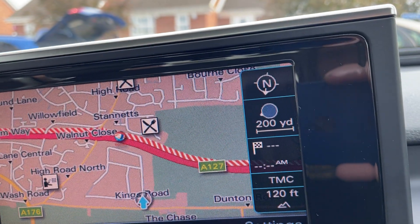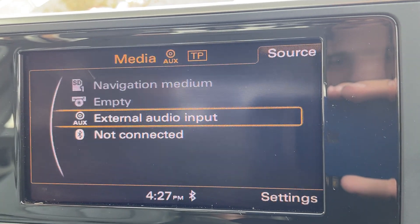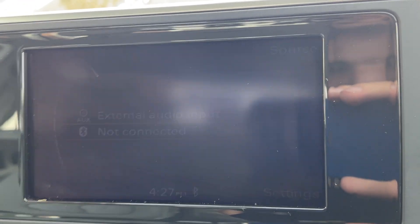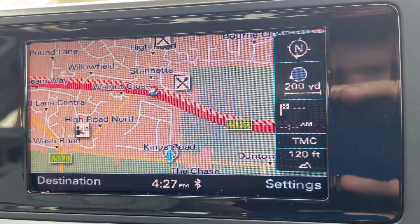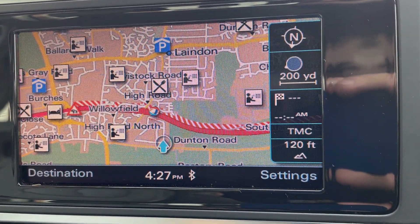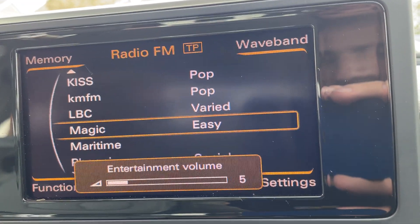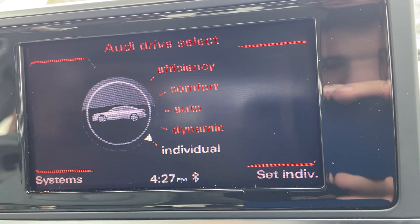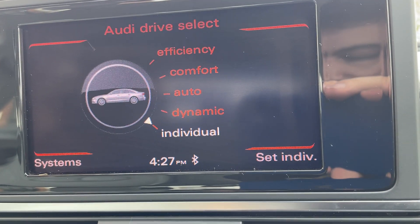Looking up here, you've got your media system — Bluetooth, auxiliary and CD. You've got your telephone, your navigation, and FM and AM radio. You've got your drive select, sport modes and efficiency modes.